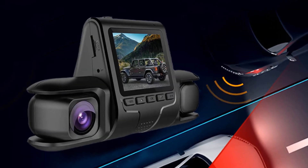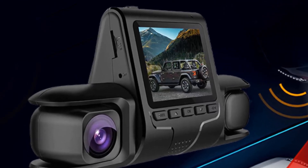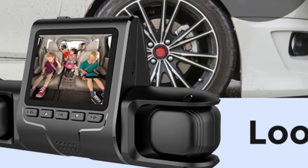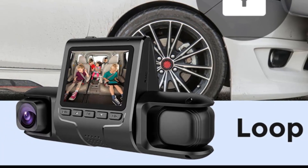With crystal clear image quality, this auto video camera lets you capture incredibly clear images, allowing you to see the details of your car's surroundings with precision. This feature is essential for documenting accidents, close calls, or any other incidents on the road.